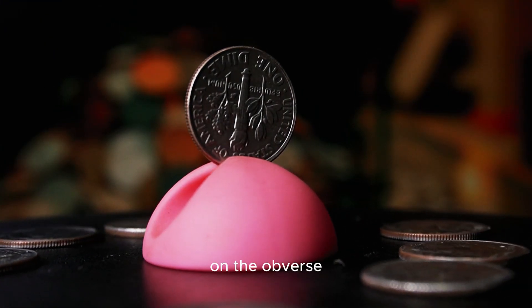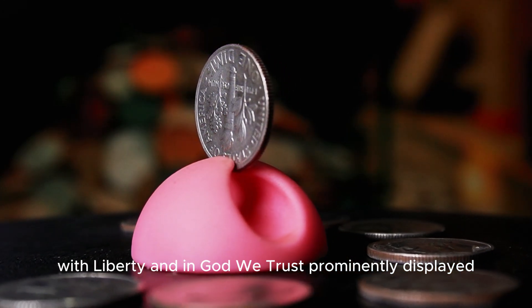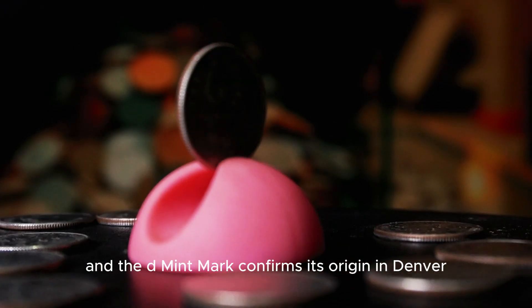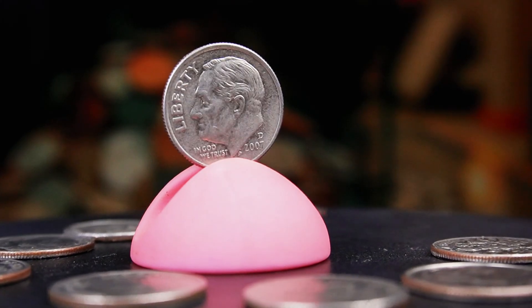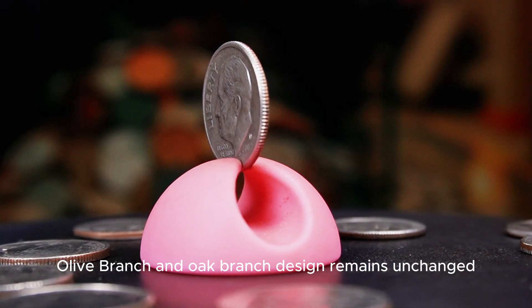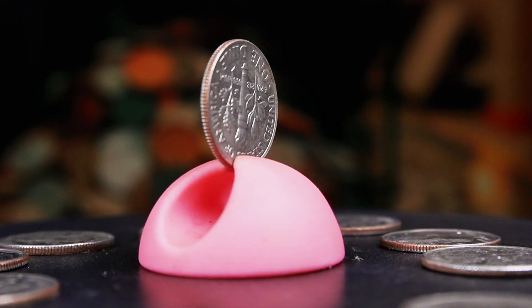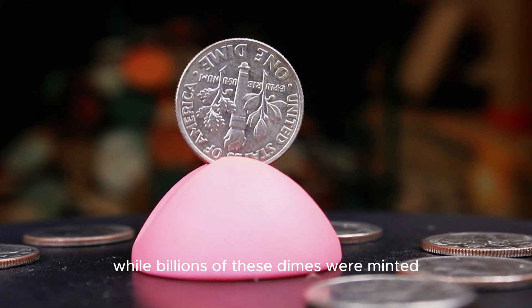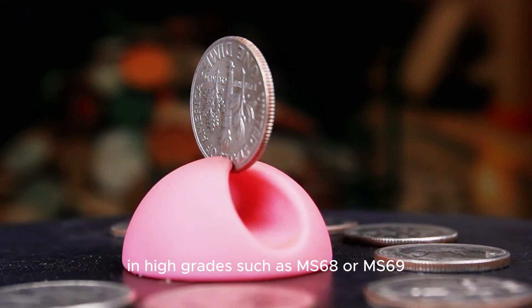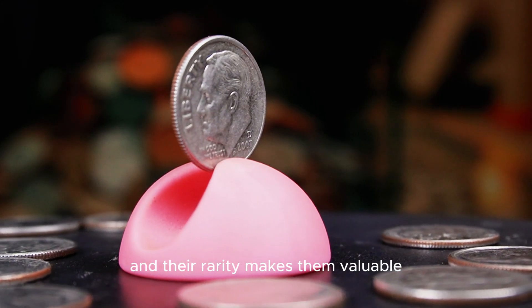On the obverse, you'll see Roosevelt's side profile facing left, with Liberty and In God We Trust prominently displayed. The year 2007 appears below his portrait, and the D mint mark confirms its origin in Denver. On the reverse, the torch, olive branch, and oak branch design remains unchanged, representing liberty, peace, and strength — the values Roosevelt championed. While billions of these dimes were minted, collectors are always on the lookout for coins in high grades such as MS-68 or MS-69. Coins in these conditions are almost flawless, and their rarity makes them valuable.